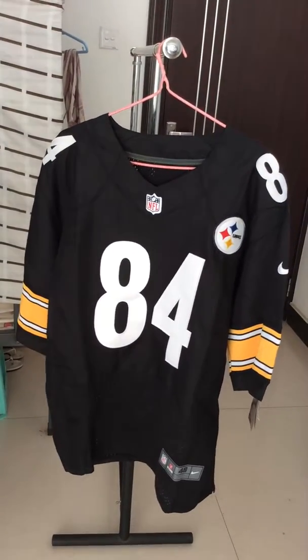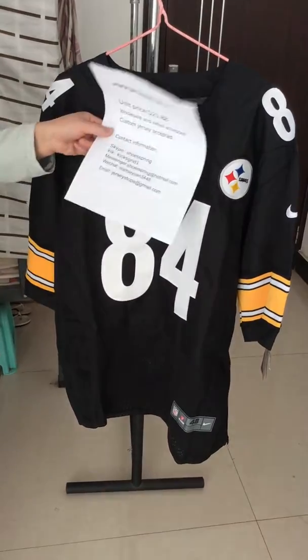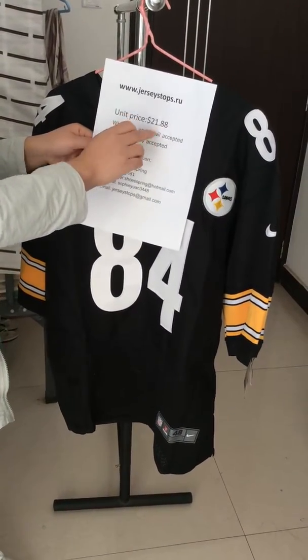Hi everyone, today glad to introduce a jersey for you, also from our website — our NFL jersey website, jerseystore.eu.